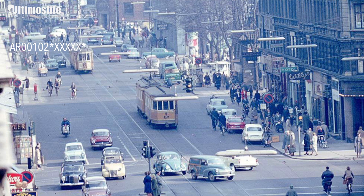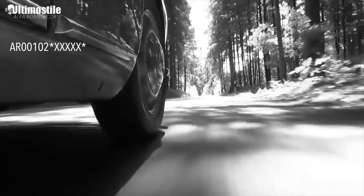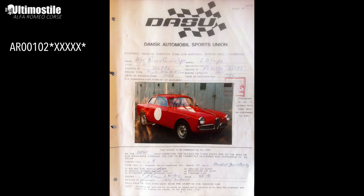Somebody must have imported this car to Denmark specifically, because back then there were no real dealerships for Alfa Romeo cars in this country. The owner bought it in 1962 and drove it until the mid-70s. Then somebody bought the car, used it for their wedding, had the car for a couple of years, and then it was decommissioned — still having the same engine, presumably.